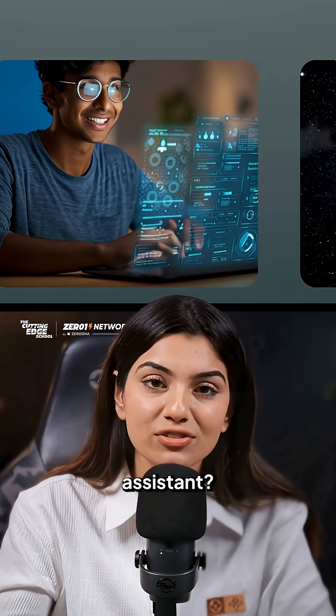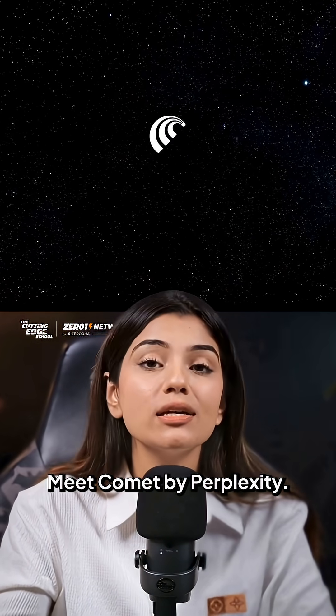What if your browser could work like an assistant? Meet Comet by Perplexity. Unlike a regular browser, Comet works more like an assistant that can take action for you.